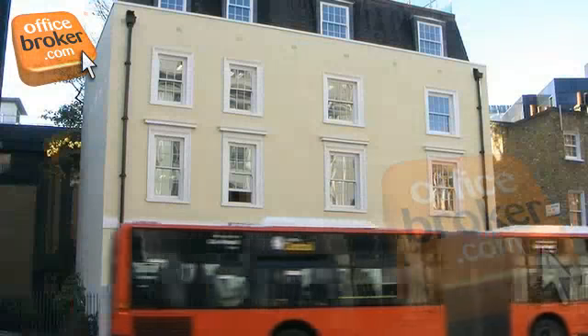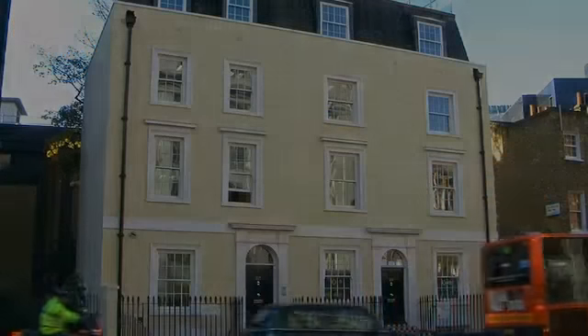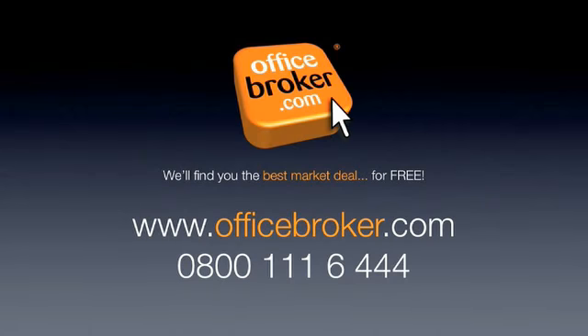Officebroker.com can help your business get the best deal on an office within this building on Vauxhall Bridge Road, London. For more information, call us free on 0800 111 6444.